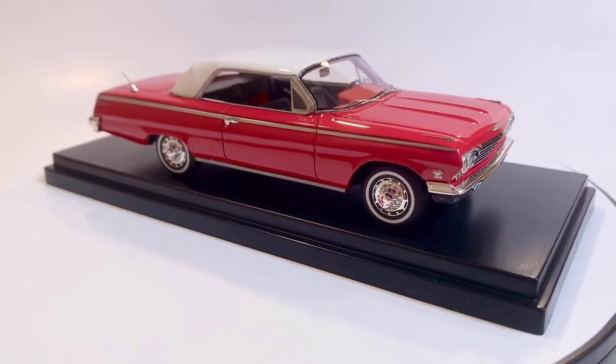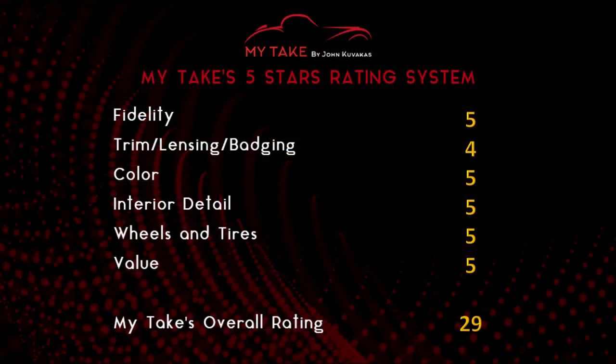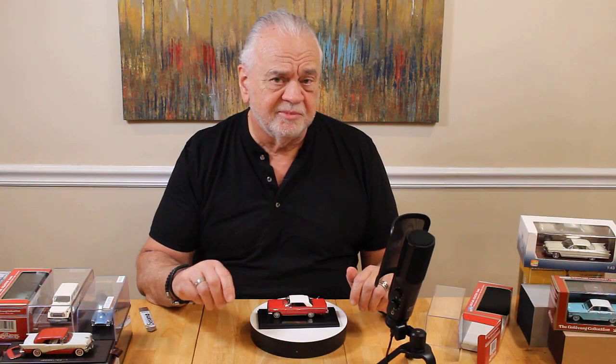This is a great model. I imagine the blue one is going to be just as fantastic. Let's go right to the five stars. I'm going to give fidelity a five. Trim, lensing, and badging — only because that rear panel could use a little bit of work, but in hand it looks really good — so I'm going to go with a four on that. Color: five. Interior detail: five. Wheels and tires: five. Value — they're $99, and Sergio is holding the price on these. Get them while you can; I guarantee the prices are going to go up. That gives us a total of 29 out of a possible 30.